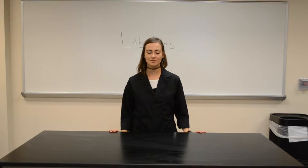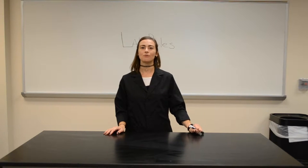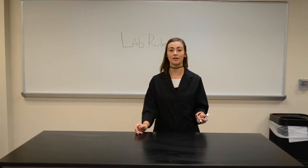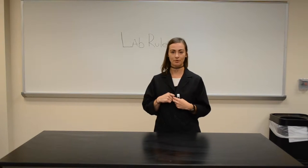Hi guys, my name is Melody and I'm going to be telling you a few things about lab rules. So most importantly, many of you may not have been in a lab setting before, so first things first: lab coats. You would always have your lab coat on.